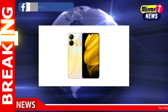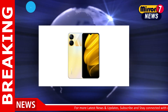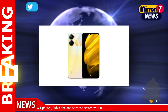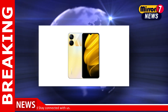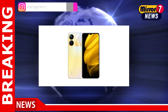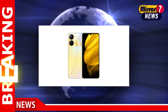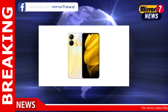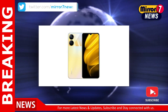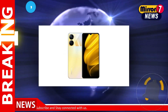These Realme handsets boot Android 12 out of the box with the Realme UI 3.0 skin on top. They measure 8.1mm thin and weigh about 186 grams, as per the company. Both smartphones feature a side-mounted fingerprint sensor and come with face recognition technology. The differences between these two models are currently not clear; however, we can expect more information to be unveiled when they launch alongside the Realme GT Neo 5 on February 9th.